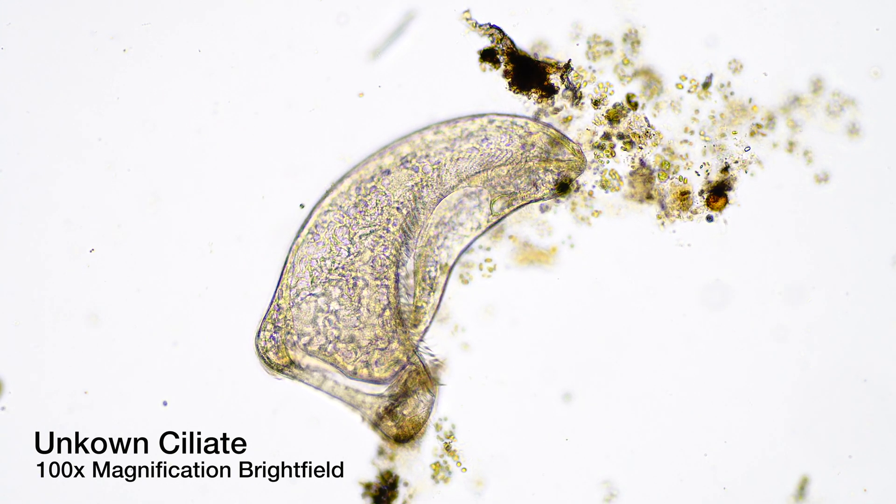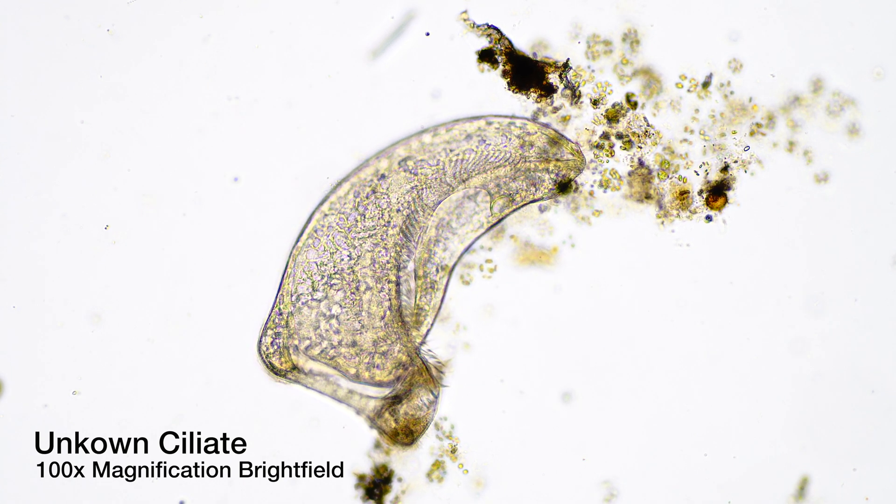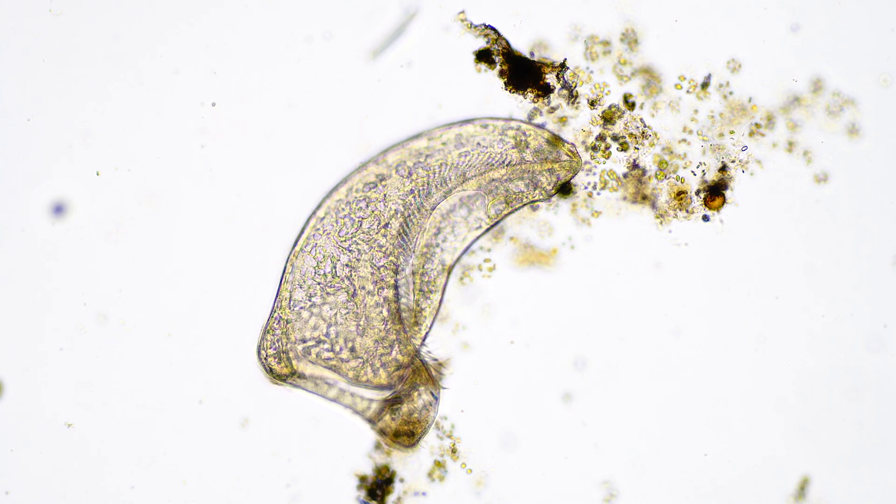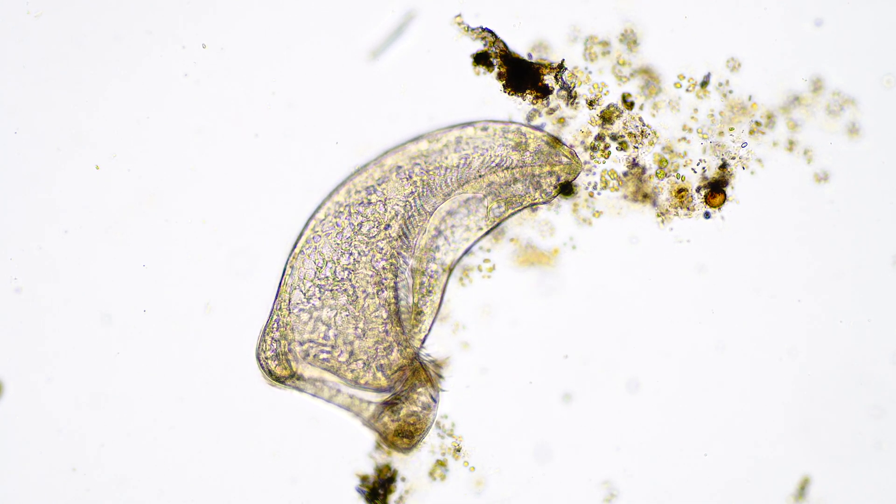No matter how hard I look, I cannot find it. What do you think it might be? Please let me know your thoughts and ideas — I am very curious about what you have to say.